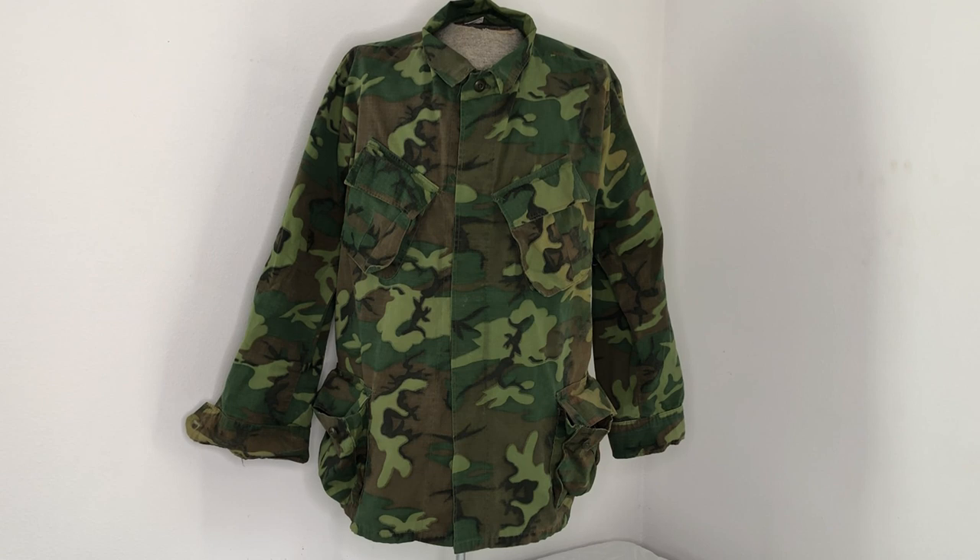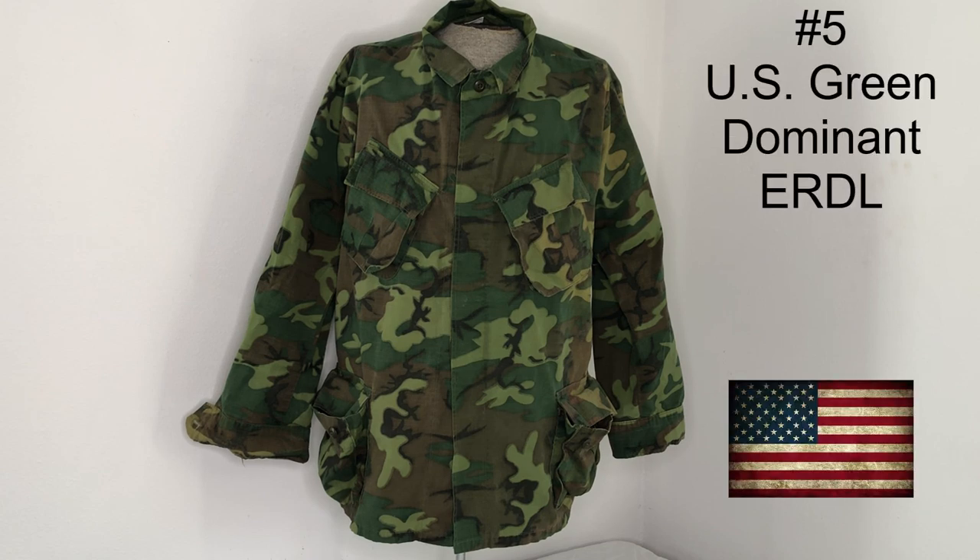These are my favorites; they're not necessarily the best per se. So number five is U.S. Green Dominant ERDL, as you can see right in front of you. Let's go take a closer look at this pattern and I'll explain to you why I like it.